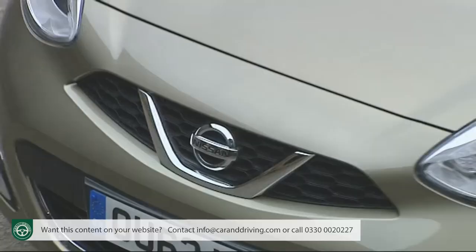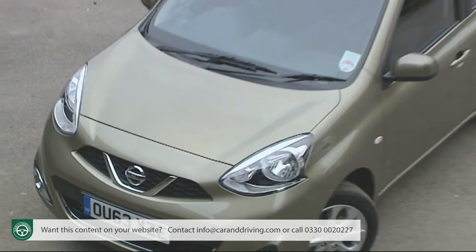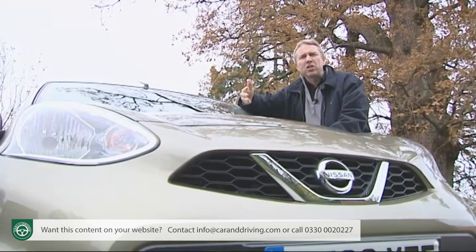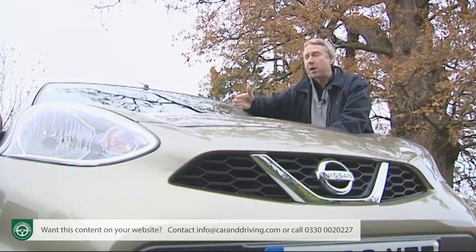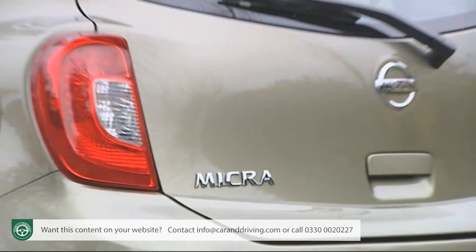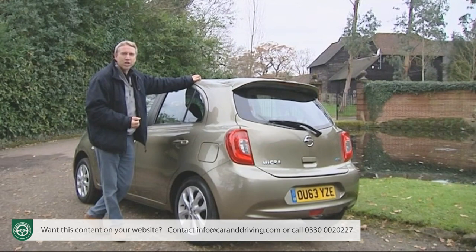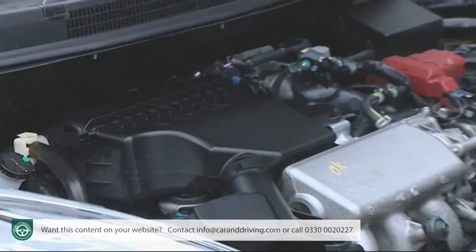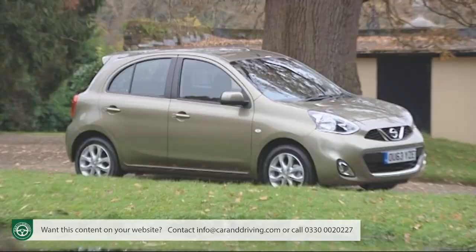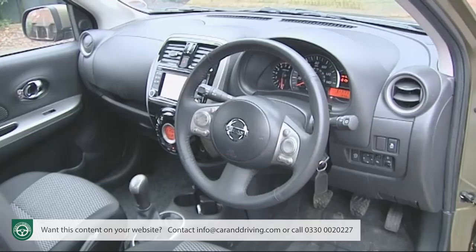With its second-generation Note model, the brand at last had a small car sophisticated enough to take on the more expensive European contenders in the Fiesta and Polo segment, freeing up the Micra to take on budget-minded Korean superminis from brands like Hyundai, Kia and Chevrolet. The original version of this Mark IV didn't make much headway — a bland budget character masking brilliantly space-efficient design and a clever supercharged engine. Both virtues continue with this much improved design, which should do much better.